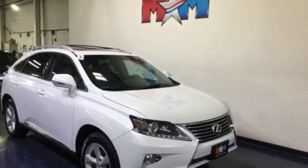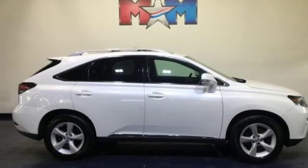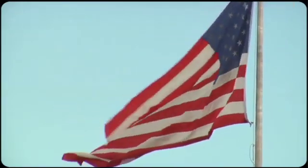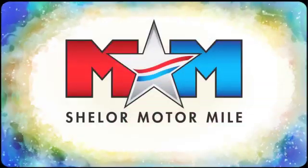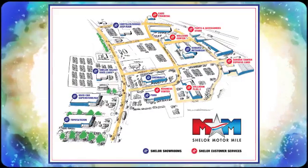Live a lifestyle that leaves a lasting impression in this Lexus. Hurry in today and see it for yourself. Come visit us on the Motor Mile where you're always a name and never a number. Call, click, or stop in. We're conveniently located at 200 Motor Lane in Christiansburg, Virginia.